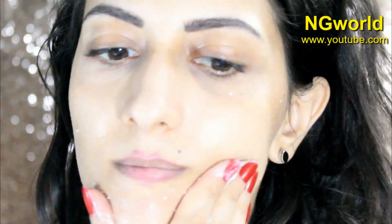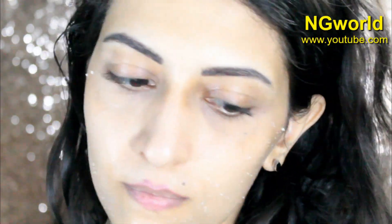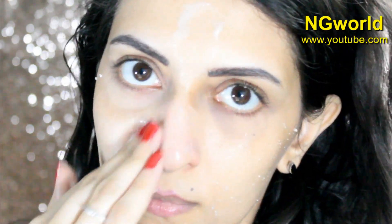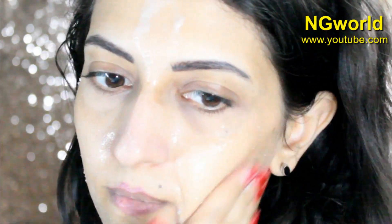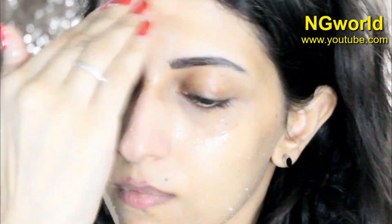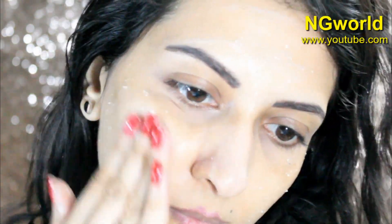To use it, get some on a spoon and start massaging it onto the dark scars, black scars, and black spots. You'll notice instant glowing. This is my secret — whenever I have a black spot, I use this in my skincare routine, and it helps so much to get spotless skin.